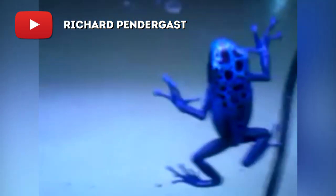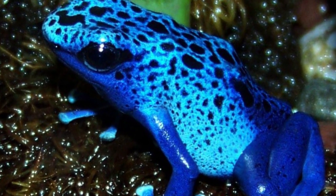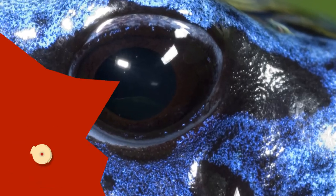In small doses, the poisonous discharge can lead to paralysis and death. Specific to the Blue Poison Dart Frog is a hunched back posture and black spots that are unique for each adult member of the species.